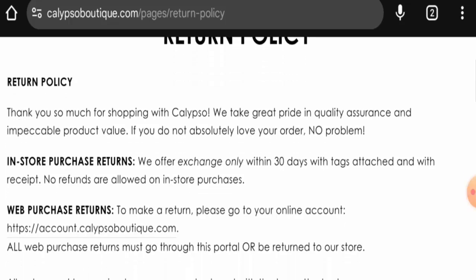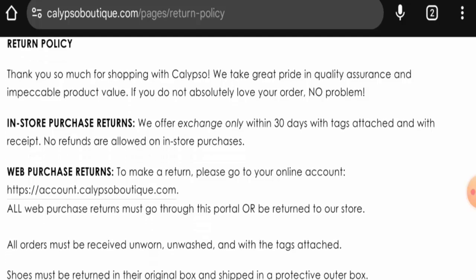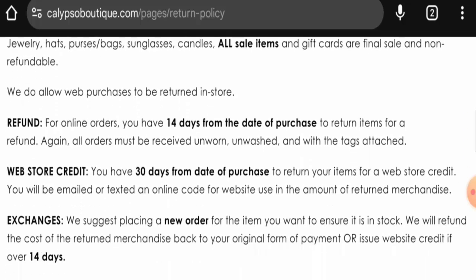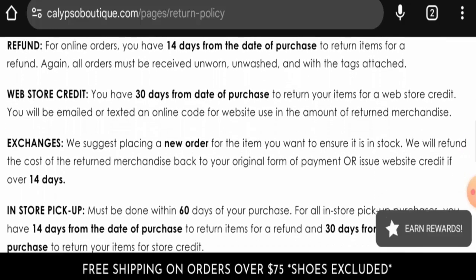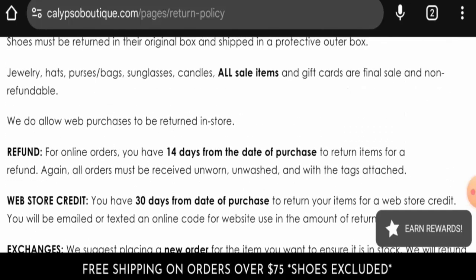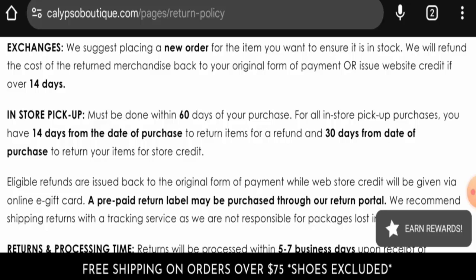Now let's check the returns and refunds. If you would like to return your product, you have 30 days after delivery, and the product should be in its original condition. In-store purchase returns are available — they offer exchange only within 30 days with tags attached and with receipt. No refunds are allowed on in-store purchases, and all sale items and gift cards are final sale and non-refundable. For web store credit, refunds once approved will be sent to your original payment method, and you can return the product within 30 days.